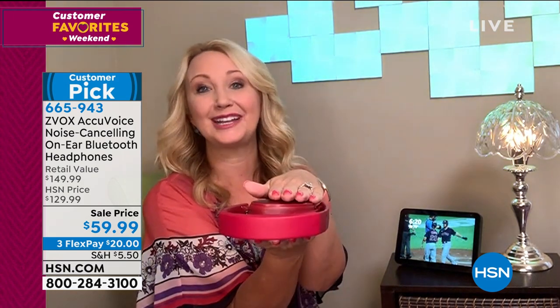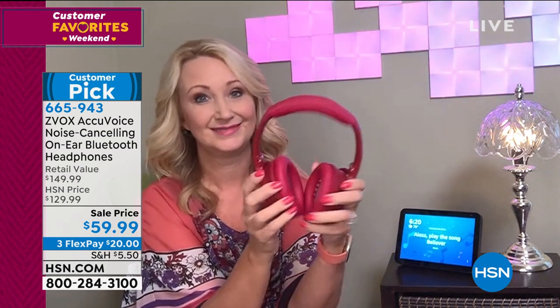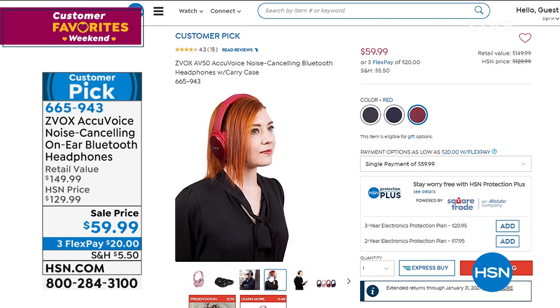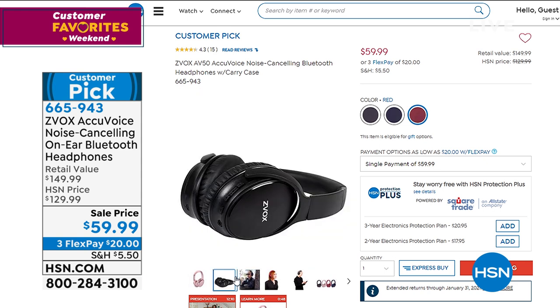The reviews that made this a customer pick - those folks paid a lot more money. They fold flat and go into the included case. 15 hours of battery life - noise cancellation makes the whole world just disappear. If you're trying to focus on your classes or your Zoom calls, ZBox is the ultimate way to go with headphones and noise-canceling technology. That price for headphones without noise-canceling is patented technology from the number one brand ZBox. Item number 665-943. They are 50% off.